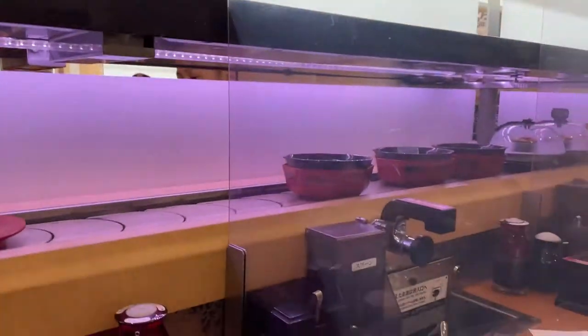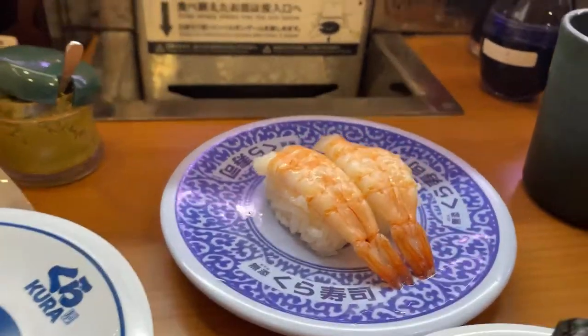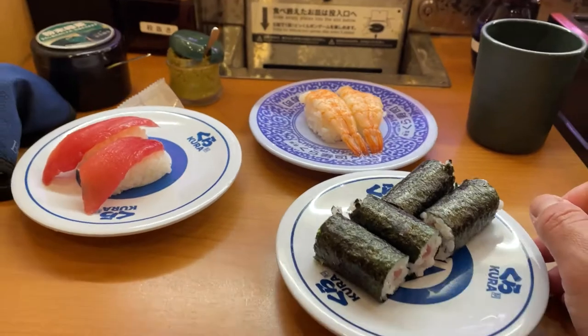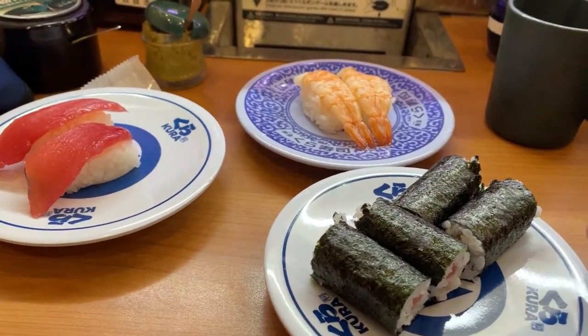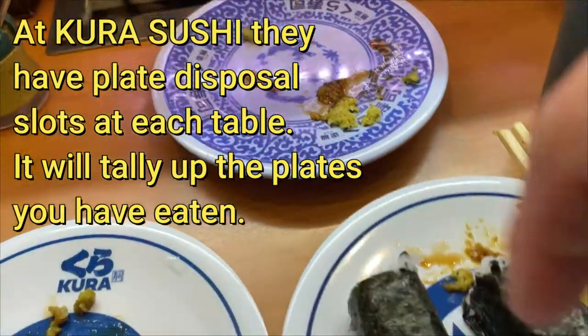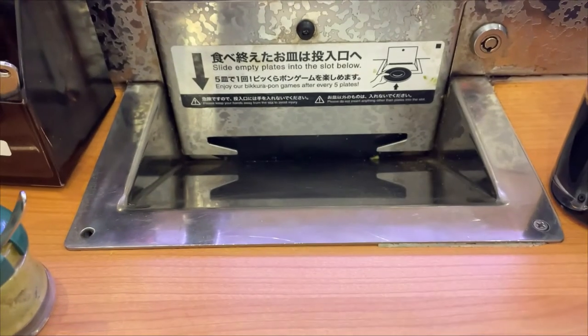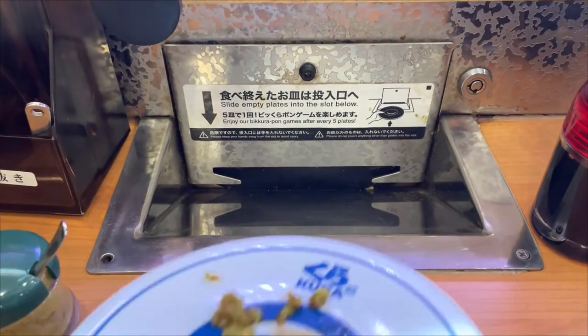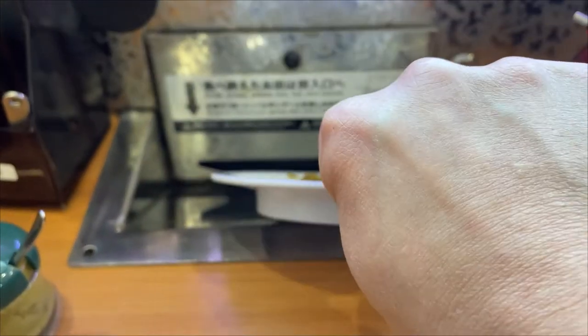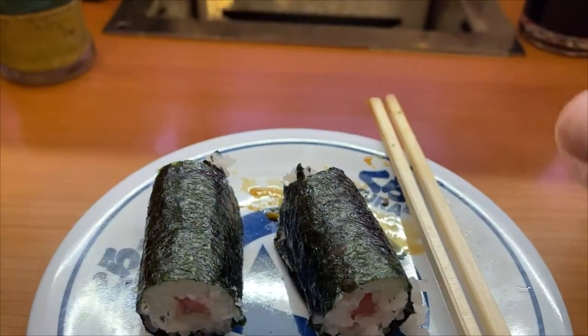This is a Kura Sushi — watch this guys. By the way, each plate costs about a hundred yen. It automatically counts how many sushi plates I've had. That's cool.